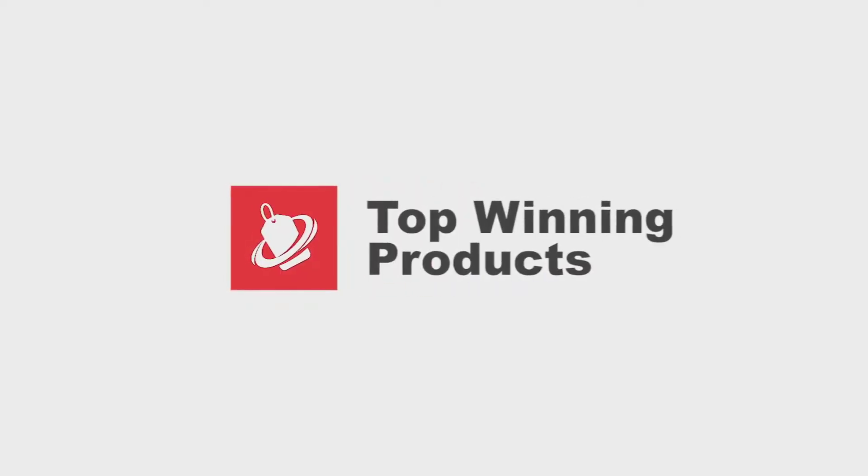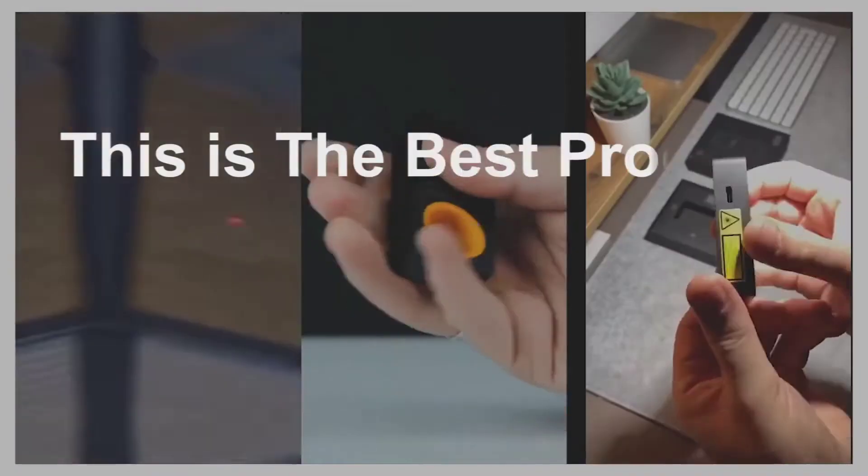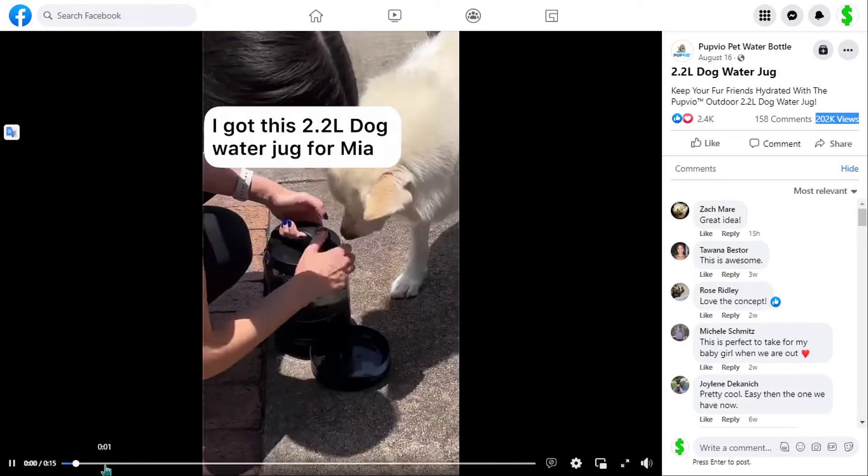Hey, this is the top winning products channel. Every day we look for new products to sell. This is the best product of the day. Our next product is the outdoor dog water jug.